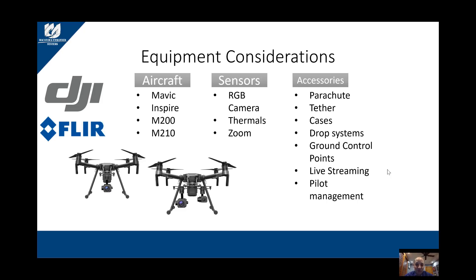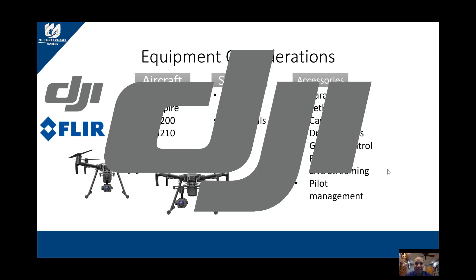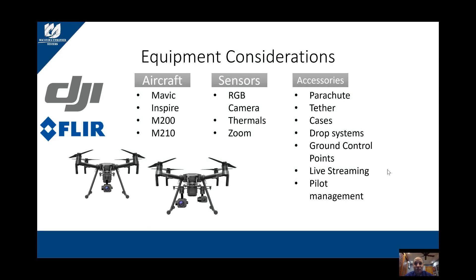Makatawa Unmanned Systems is an official authorized DJI Enterprise dealer. What that means is a company like ours has up-to-date information from the actual factory and we also provide after-sale support, unlike anyone that is not an authorized dealer. A sub-dealer or non-dealer can sell you a DJI product but once they get it to you, that's all they're going to do.